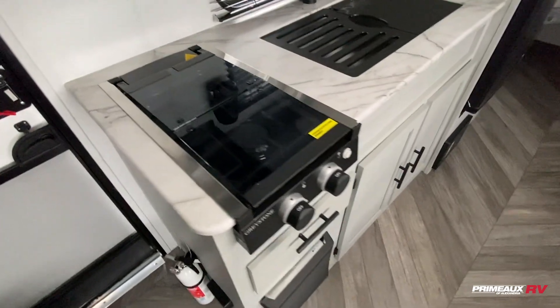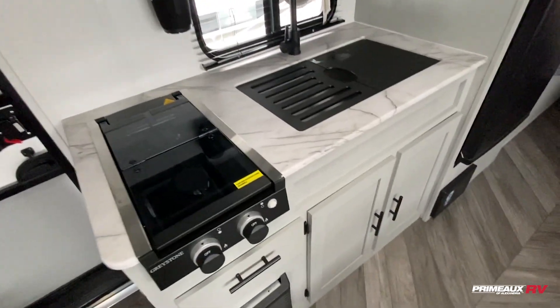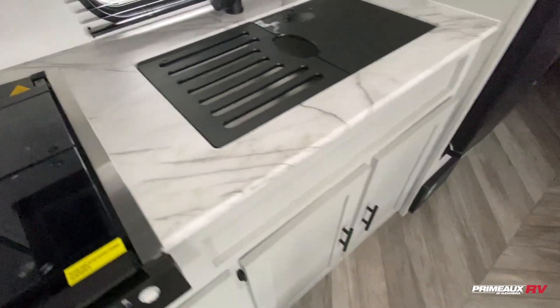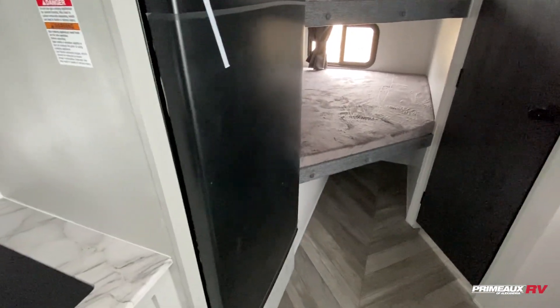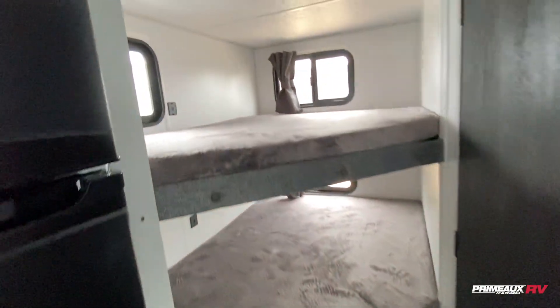In the kitchen section you have a two-burner stove, microwave up top, a sink with a sink cover and storage down below, and a nice oversized fridge for a trailer this size.